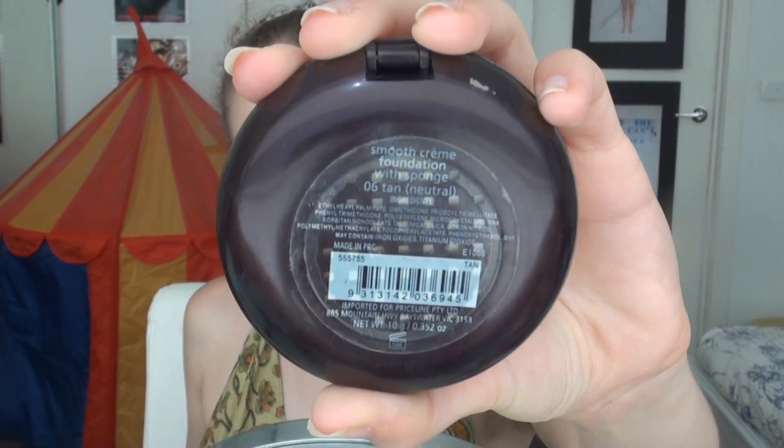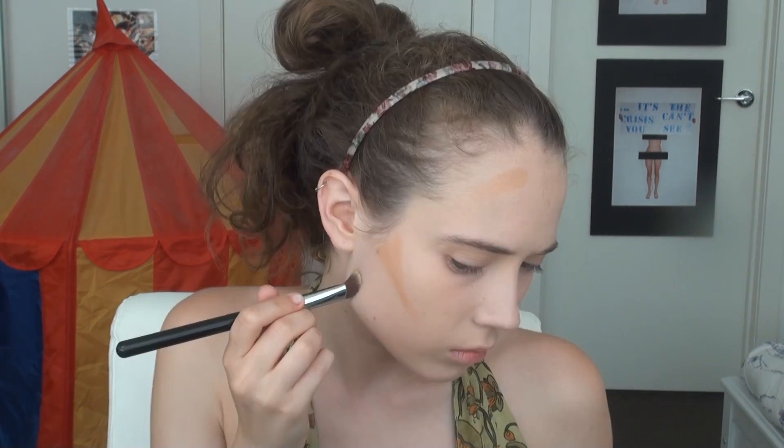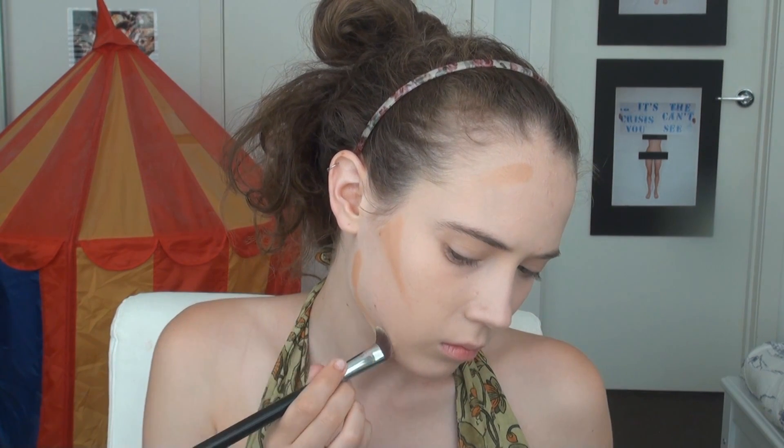For a little bit of spot coverage, I'm just going back with my foundation. Now using the Savvy Smooth Cream Foundation in Tan — which is a foundation quite a few shades darker than my skin tone — I'm using that as a cream contour. Using a contouring brush, I'm applying that along the cheekbones, temples and on the jawline, which is really going to define those areas and bring them in. I'm also applying a little bit around my nose.